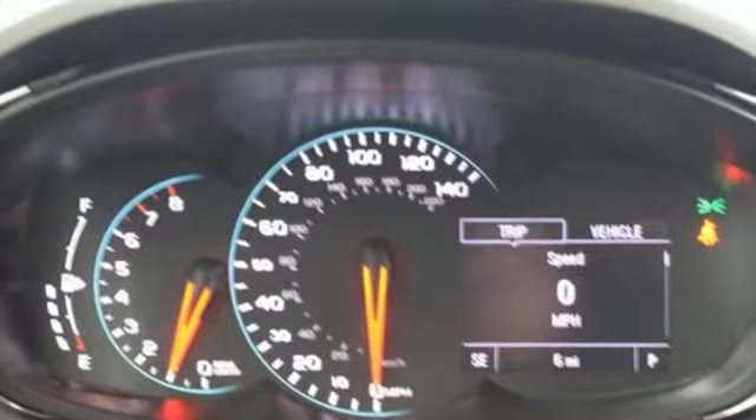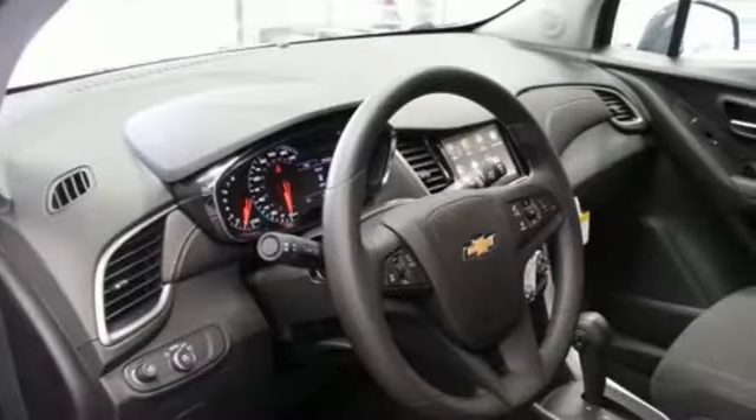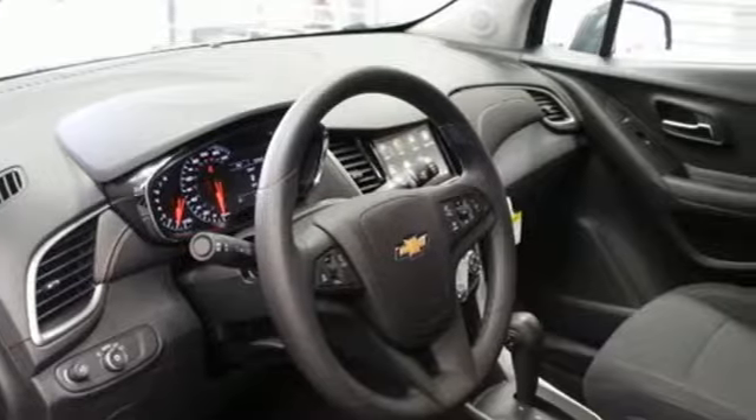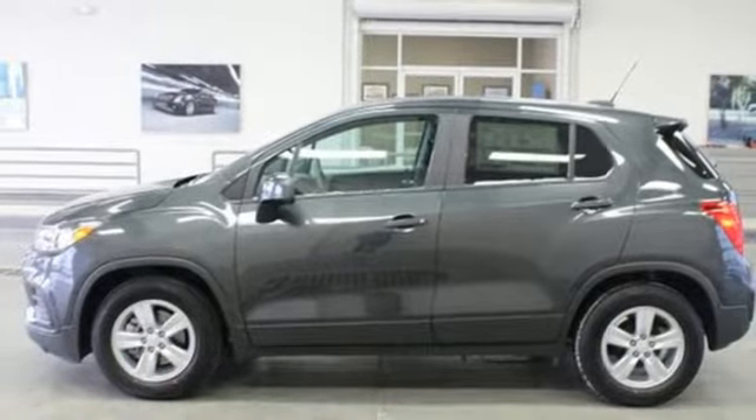The Car Connection calls it a smart package for city dwellers who value practicality over power or style. There's more than a century of ingenuity and significance in every Chevy. Experience it for yourself today.